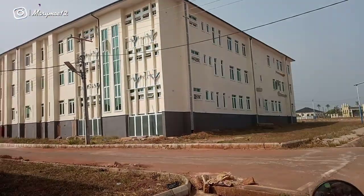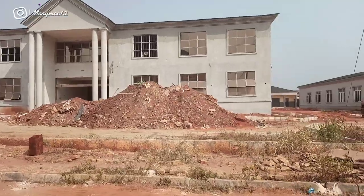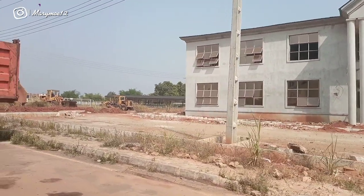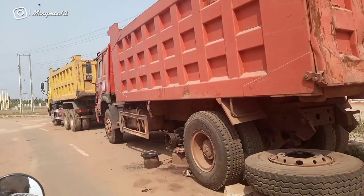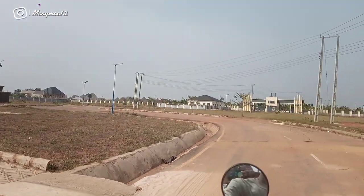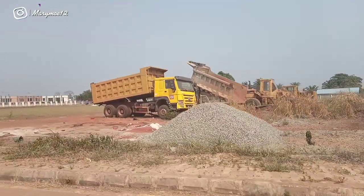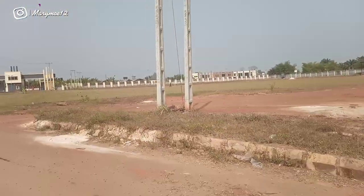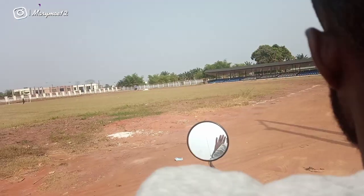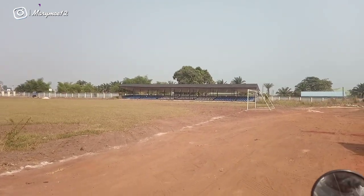This is Owalero campus — look at these buildings! I know inside will be just as beautiful as the other campus. Everything inside is beautiful; I love everything they are doing with the school — the buildings, the infrastructure, the facilities inside are all good in my opinion. Now let's go and check the field and the stadium area.